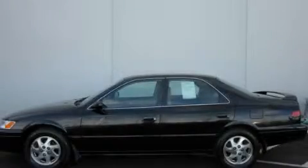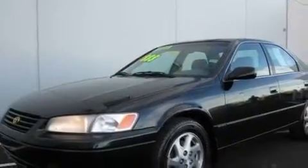This is a 1999 Toyota Camry. It has a six-cylinder engine and an automatic transmission.